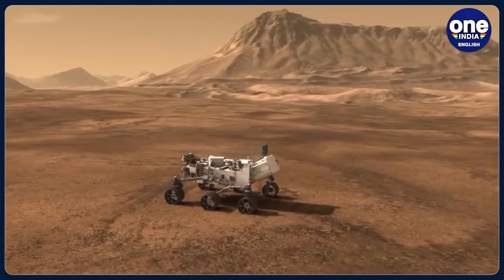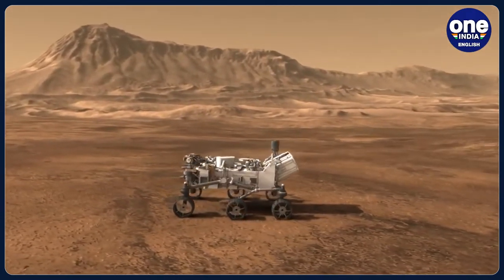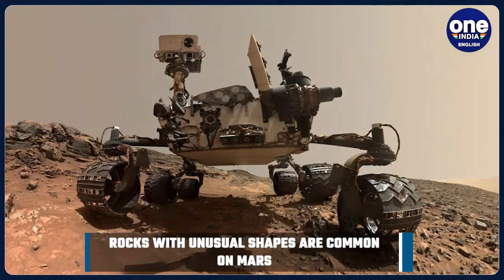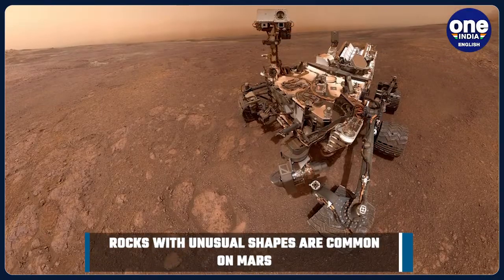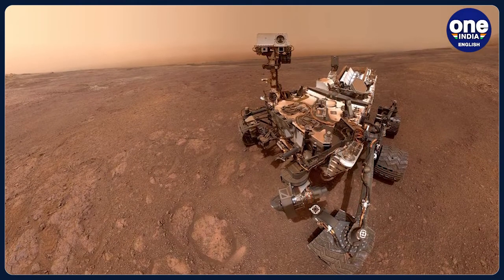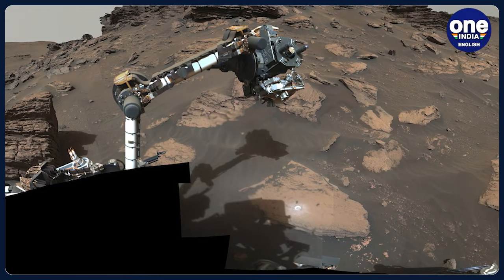The Curiosity Mars Rover is a car-sized mobile laboratory that was launched onto the surface of Mars to explore its climate, geology, and habitability. The rover is equipped with well-defined sensors, cameras, and other scientific instruments that enable scientists to collect data, conduct experiments, and research the planet's history and evolution.